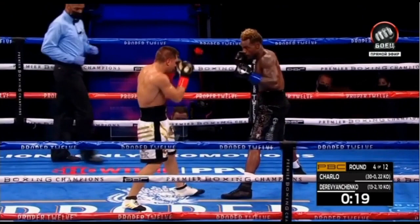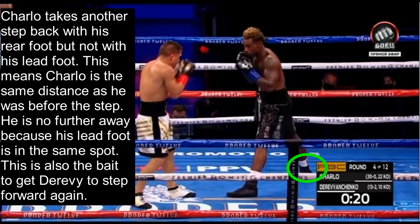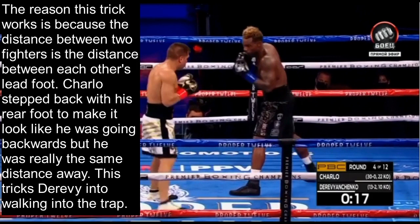We see Charlo take a step back with his rear foot and his lead foot, and Derevyanchenko responds by stepping forward to cut the distance. Derevyanchenko takes the real estate given up by Charlo to add pressure, continuing to push Charlo back. But then Charlo steps his rear foot back again — without moving his lead foot. This means Charlo is the same distance as before the step; he is no further away because his lead foot is in the same spot. This is the bait to get Derevyanchenko to step forward again. Derevyanchenko takes the bait and steps right into Charlo's punching range and gets jabbed. The trick works because the distance between two fighters is measured by their lead feet — Charlo stepped back with his rear foot to look like he was retreating, while staying the same distance away, tricking Derevyanchenko into walking right into the trap.